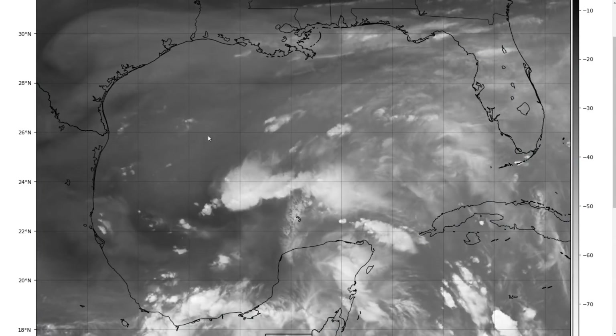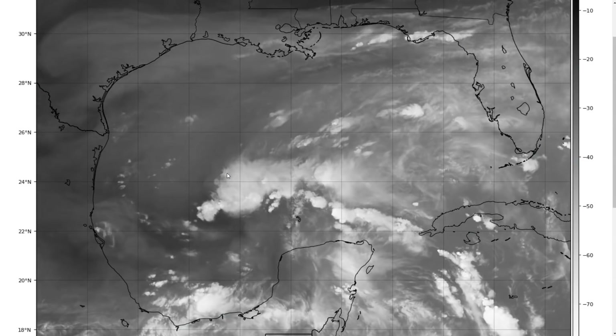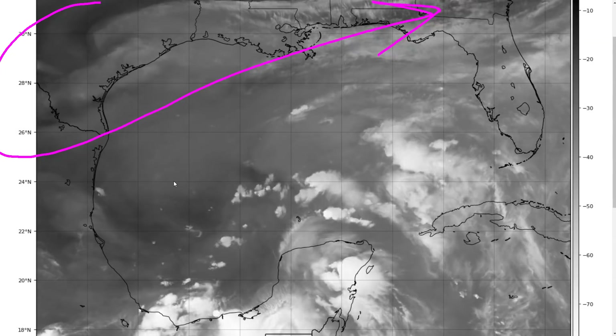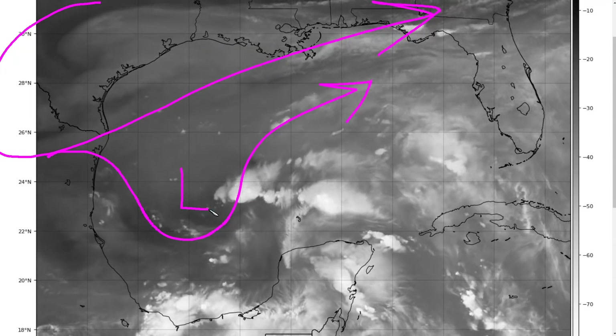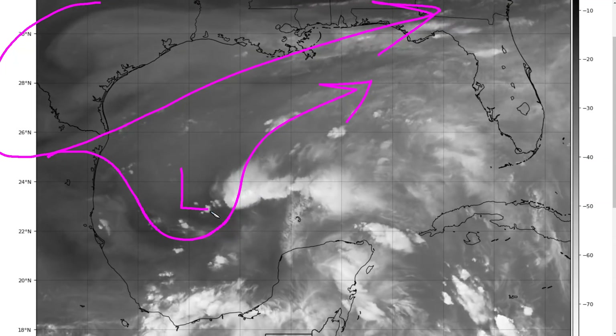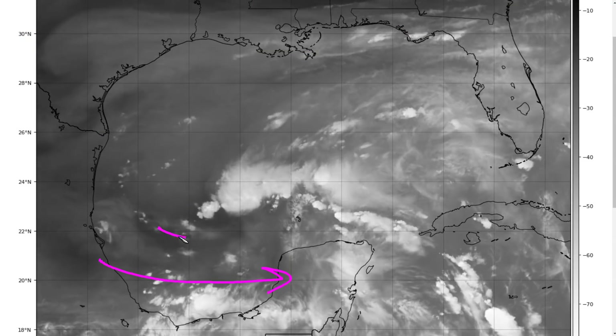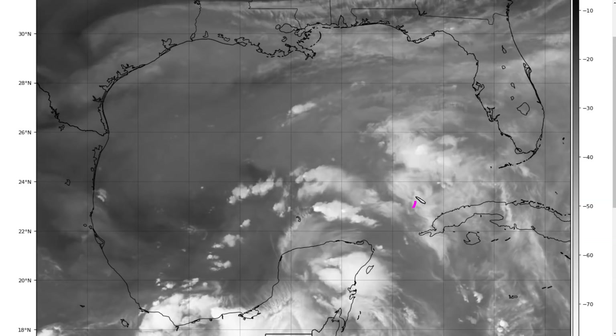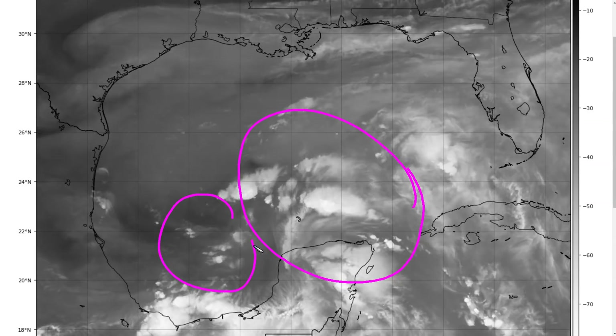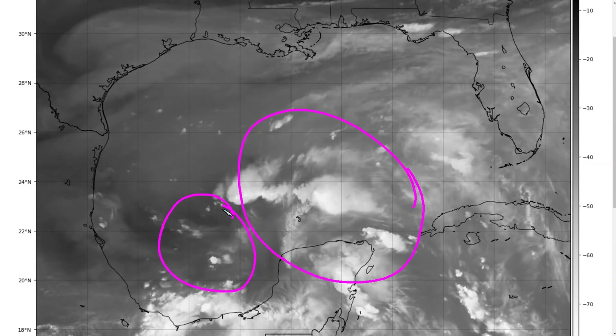Looking at the water vapor satellite loop, we have a system that's entangled with an upper-level trough, which gives it this early season type of feel. We have an upper-level trough over Texas and westerly flow across the northern Gulf, with a second short wave sitting over our area of low-level rotating flow. There's strong westerly flow aloft with just a little bit of rotation, then turning back westerly. This entanglement with the upper-level low means there's a lot of dry air and some shear, pushing most of the moisture and convection to the northeast of where the low-level center is — which is poorly defined at this moment.